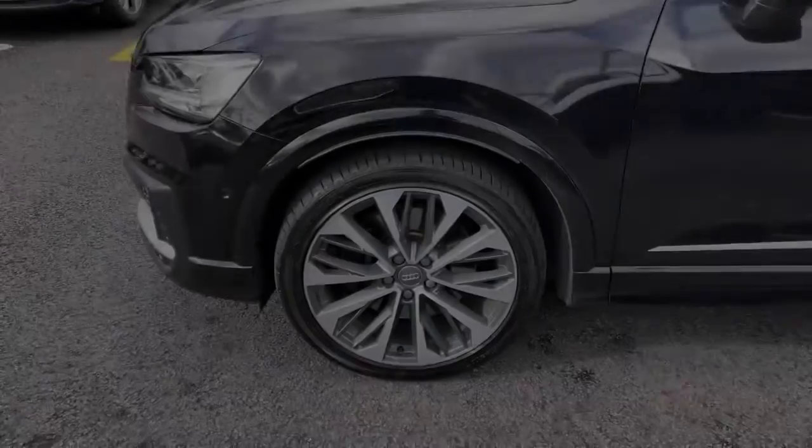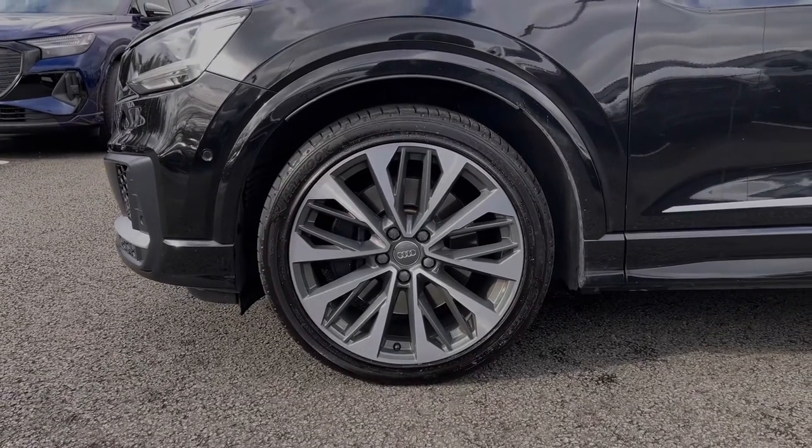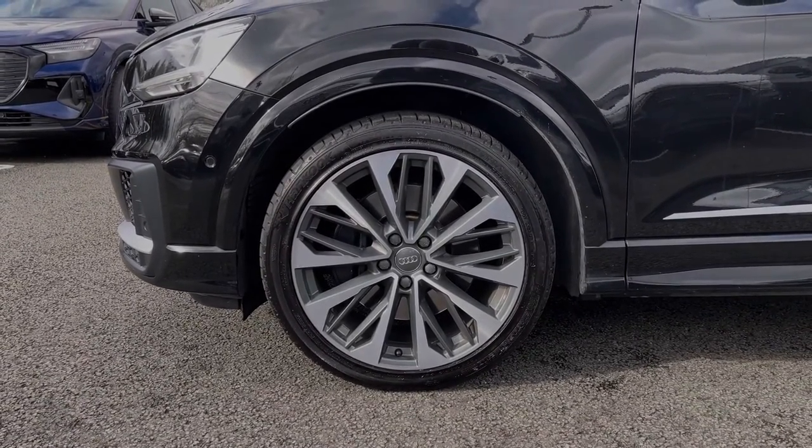Making our way down the side of the vehicle, we have the car's impressive 19-inch 5V twin spoke design alloy wheels, giving a sporty look to the car's side profile.